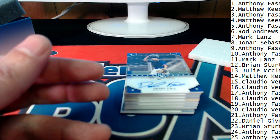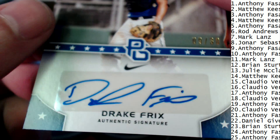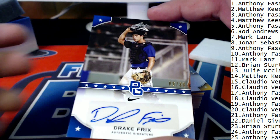Great low-numbered hits right there. At number three is Anthony F., who pulls this one — and that's 9 of 30, the Drake Fricks, right there, 9 of 30.